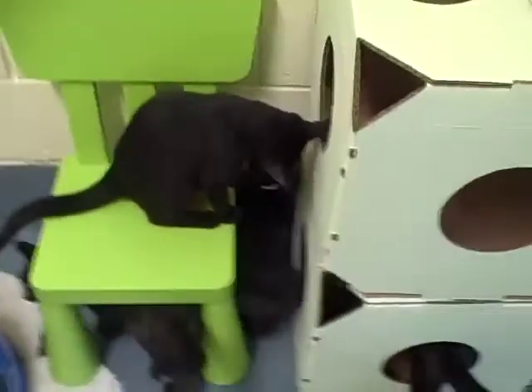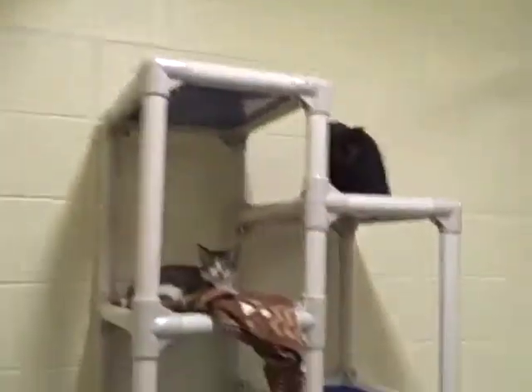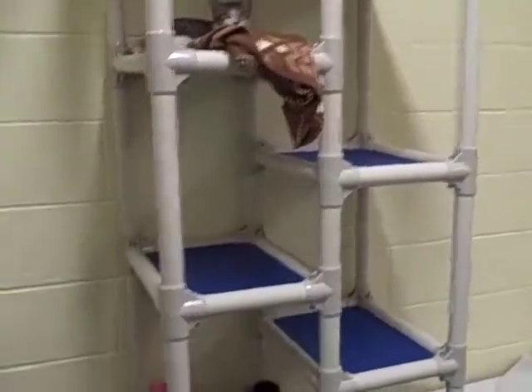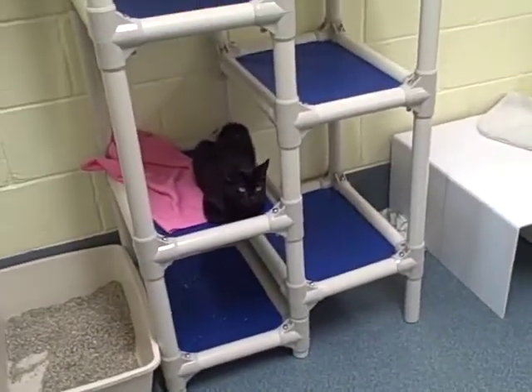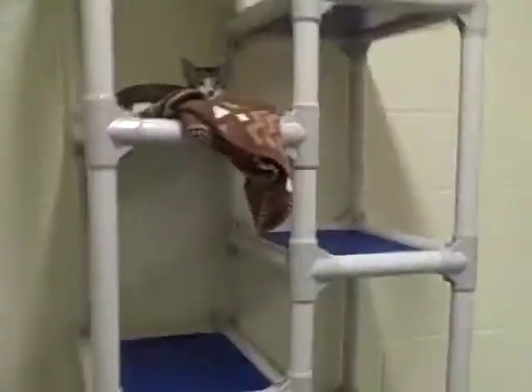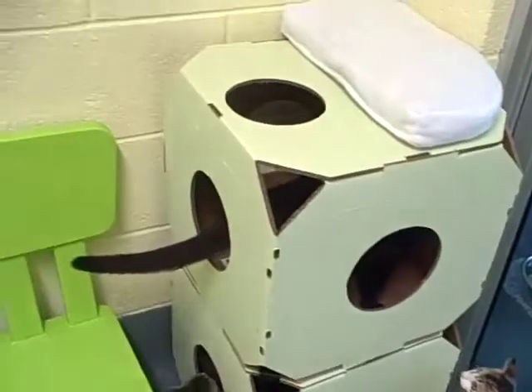The padding on the top is very nice. We donated this bed to a different room, but we helped make some of these beds. Look at all of them, they're loving it! Do you want to pick one up and put them on the top, Nico?